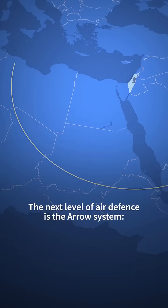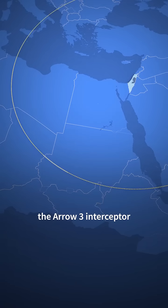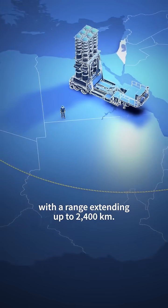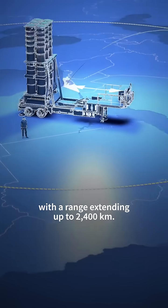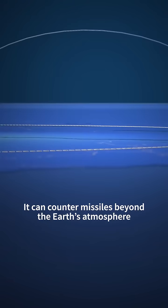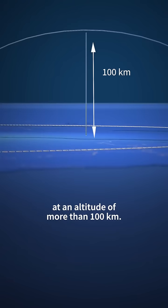The next level of air defence is the Arrow system. The Arrow 3 interceptor targets ballistic missiles with a range extending up to 2,400 kilometres. It can counter missiles beyond the Earth's atmosphere at an altitude of more than 100 kilometres.